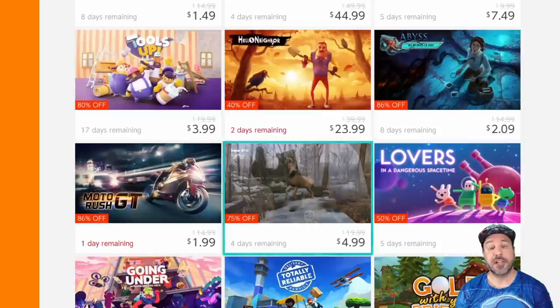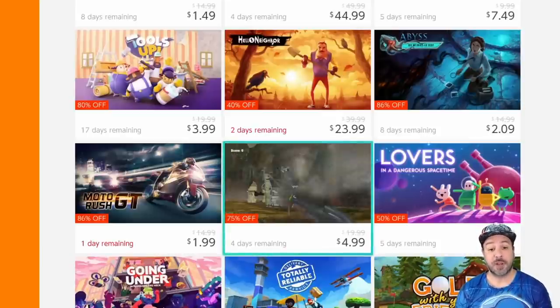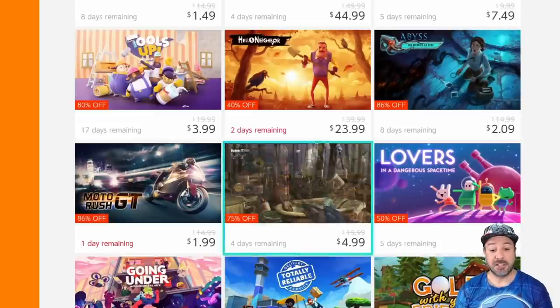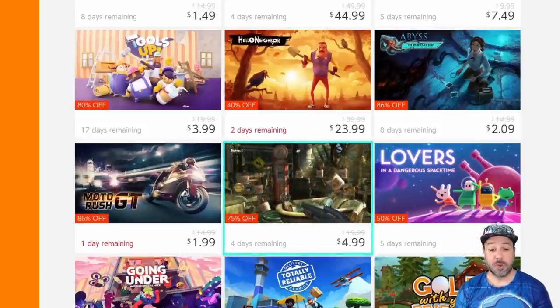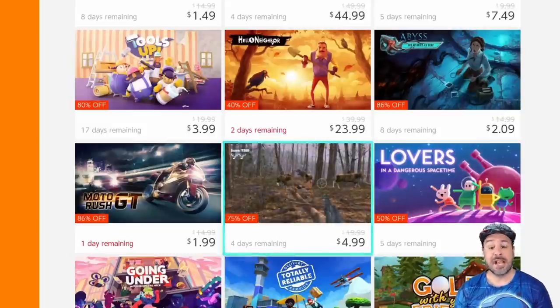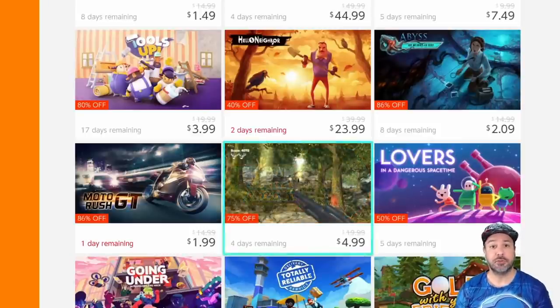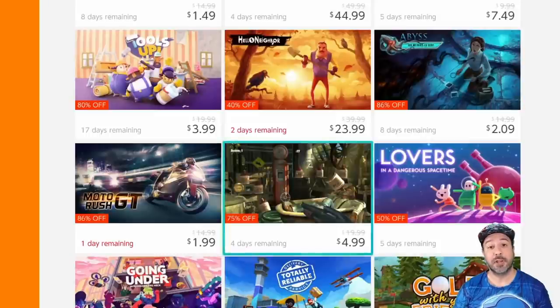Now just before we move on to the next game, it's time to announce this week's winner of the $5 eShop gift card. This week's winner is Daniel Sosa, with his comment that said: 'Maybe I'll finally get Yoku's Island Express — thanks for making these videos.' And you know what Daniel, you are right — Yoku's Island Express is an excellent pickup from this week's under $5 video. All you need to do to claim your $5 eShop gift card is to reach out to me in my pinned comment down below in this video.